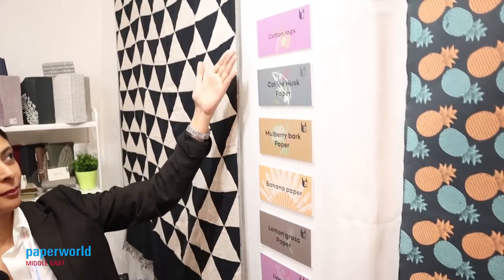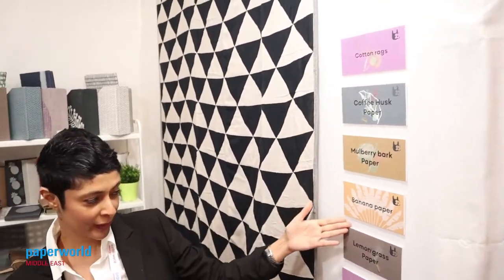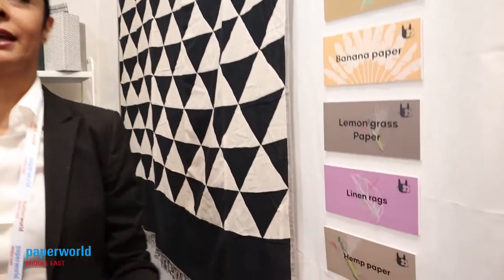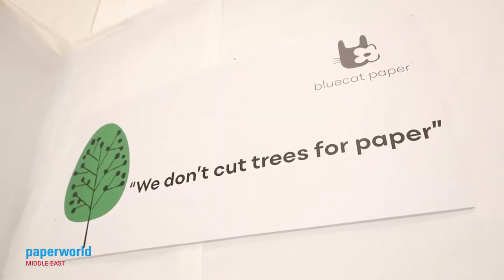The paper we're making is being made from cotton rags, from the husk of coffee, from banana, and from hemp. What we're basically doing here is speaking to people and saying: you don't have to cut your trees for paper.